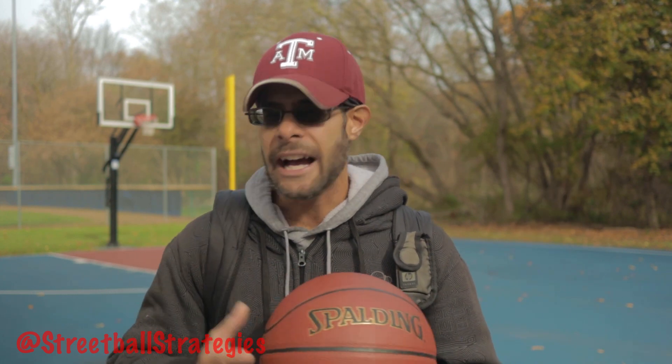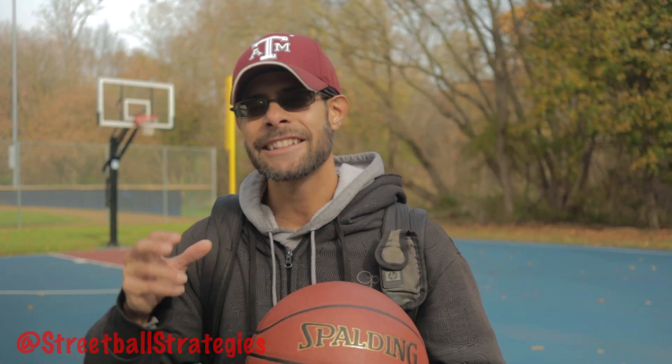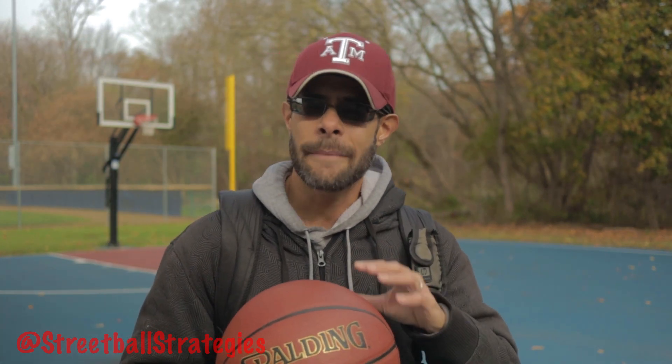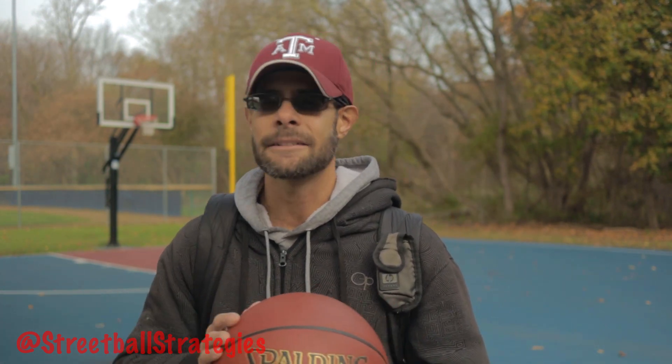I'm a rubber basketball guy. I prefer rubber basketballs in general — most of my basketballs are rubber. Even if they're technically composite, they look, feel, and perform like rubber basketballs. But just because this is my current favorite composite leather basketball by default doesn't mean this ball is bad in any way. So let's talk about why this is currently my favorite even though it's technically my only one.